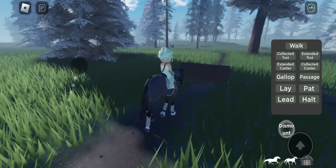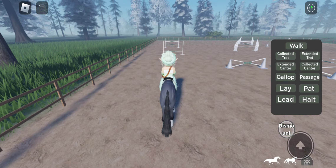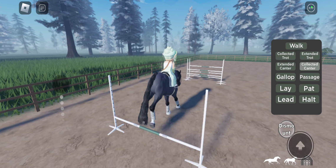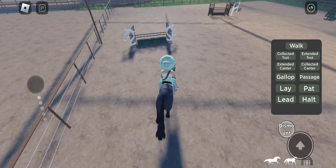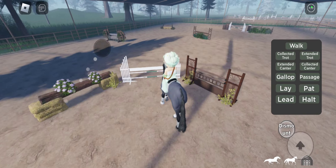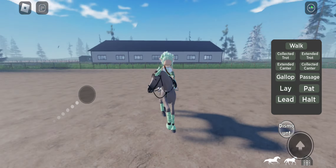Scarlet does cross country show jumping and hunter jumping. Links does dressage like Pumpkin.